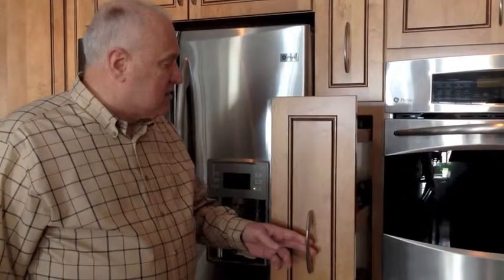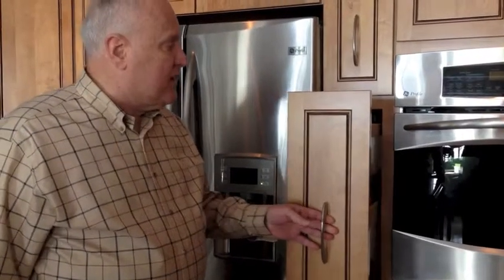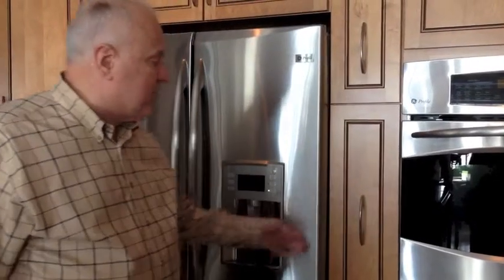We added this spice rack, which pulls out and acts as an insulator between the oven on the right and the refrigerator on the left.